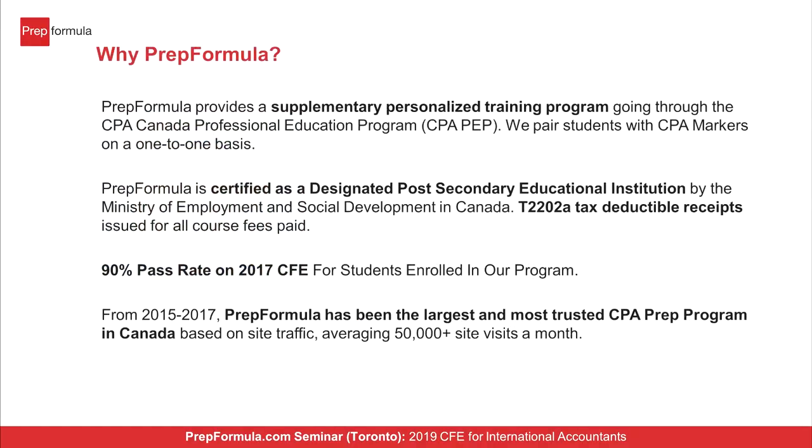A little bit of information on PrepFormula. We are a supplementary personalized training program to help you get your Capstone and CFE exams done. As you go through CPA Canada and register for either Capstone or exemptions into the CFE, we provide augmented information through technical case writing webinars and one-on-one materials to help you prepare. We also provide a tax-deductible receipt. The last three years we've had a pass rate of between 85 to 90 percent for people enrolled in our program.